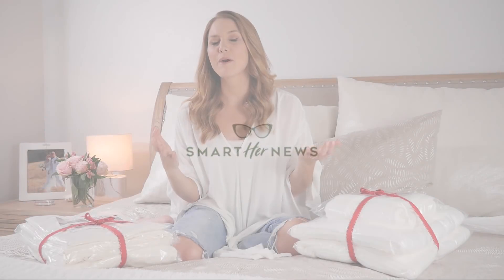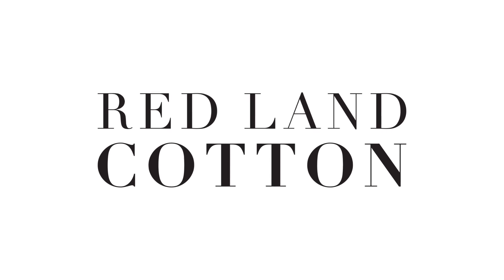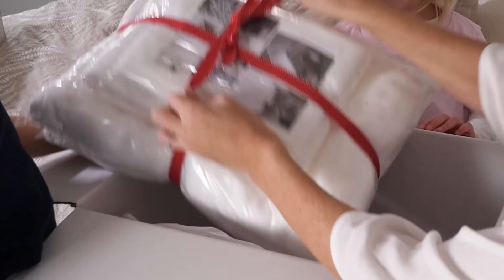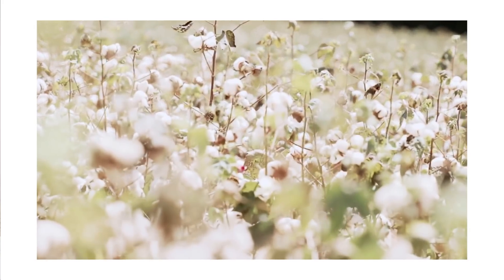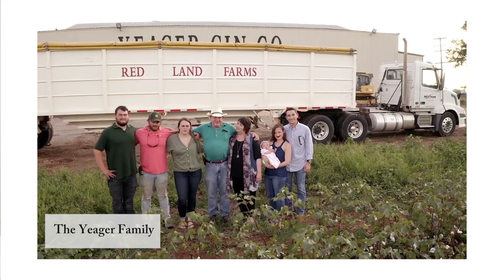Our first sponsor is an amazing American family-owned company called Redland Cotton. They are in Moulton, Alabama, and they make sheets and bath towels right here in America. They like to say it's from seed to final stitch — they grow their own cotton and then work with partners all across the American South to get to the final product.